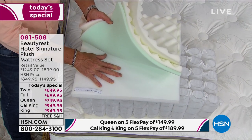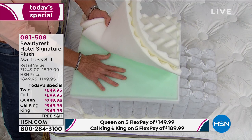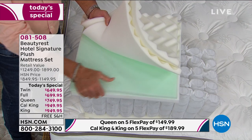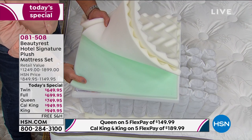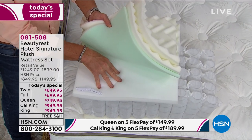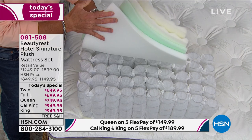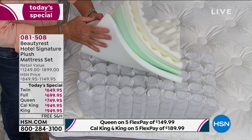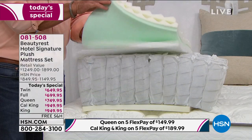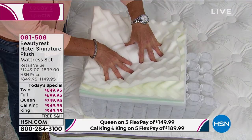Then you get down to the gel touch layer — that's where we infuse gel into the foam, giving you the optimal level of pressure relief. Below that is a comfort foam layer, which transitions you into the heart and soul of the Beautyrest: the pocketed coil system. The first three layers are all about temperature management and pressure relief, and the fourth layer transitions you into the support from those individually pocketed coils.